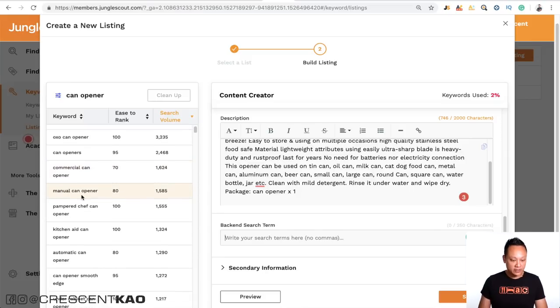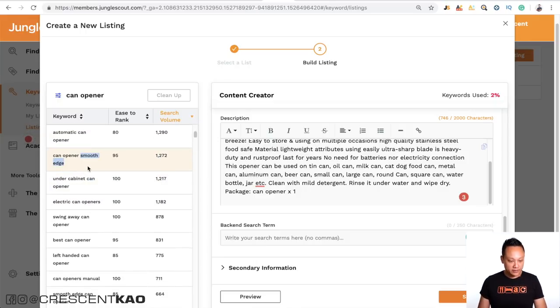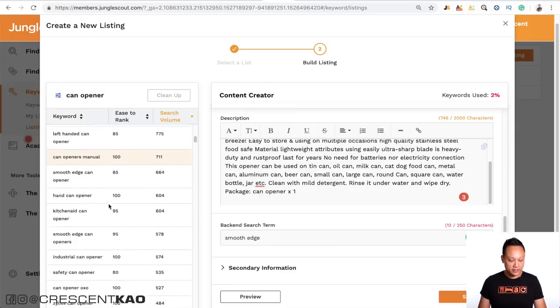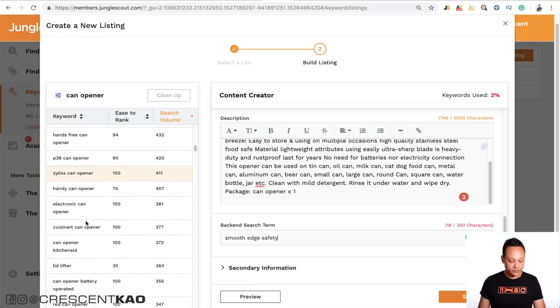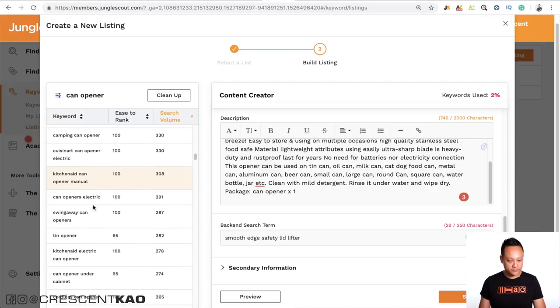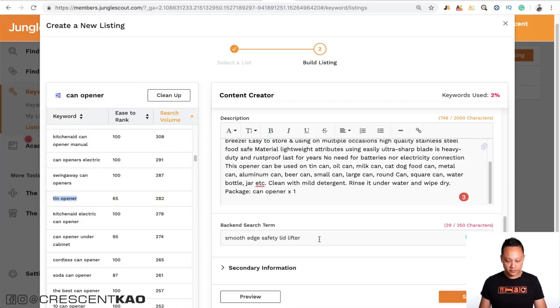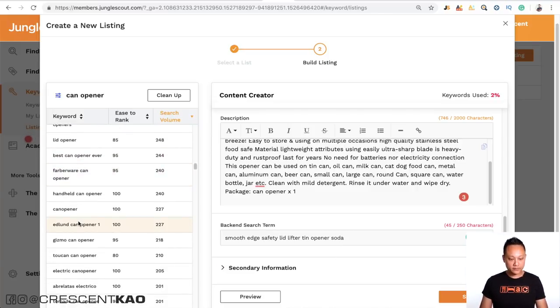For example, 'electric can opener' doesn't apply if it's a manual can opener, so skip that. OXO is a brand — skip that. It's not a commercial or automatic can opener — skip those. But 'smooth edge' is relevant — put that in. Maybe 'safety can opener,' 'lid lifter,' 'tin opener,' 'soda can opener.' Since 'opener' and 'can' are already used in the title, you can just put the word 'soda' and continue until you've reached 250 characters.